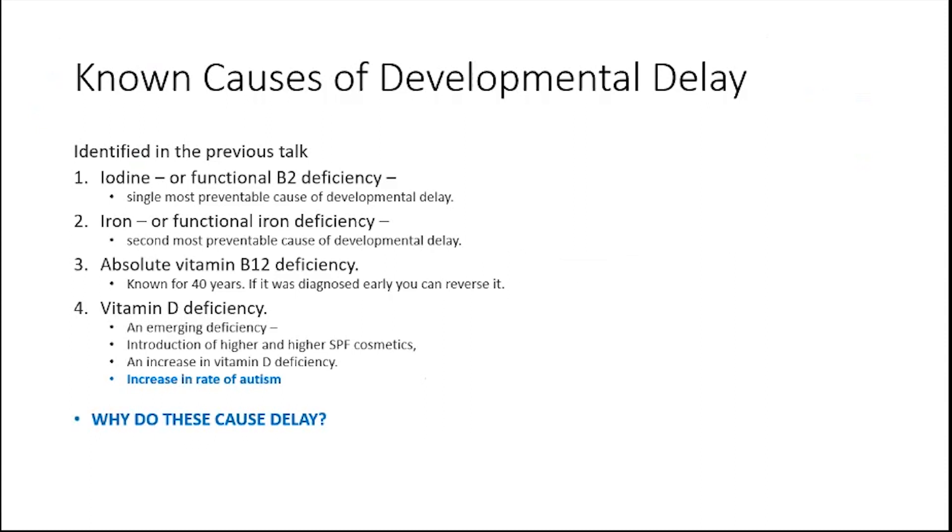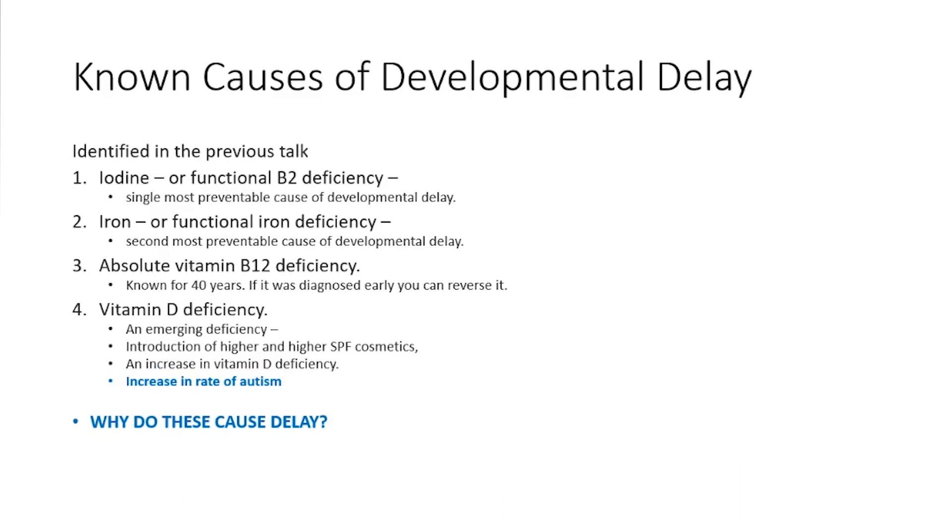If we go through the slides, there were some known causes of developmental delay identified in the previous talk. One is iodine, which is the single most preventable cause of developmental delay — iodine deficiency results in functional B2 deficiency. Iron deficiency has also been identified as the second most preventable cause. And absolute vitamin B12 deficiency has been known for 40 years to cause developmental delay; if diagnosed early, you could easily reverse it.